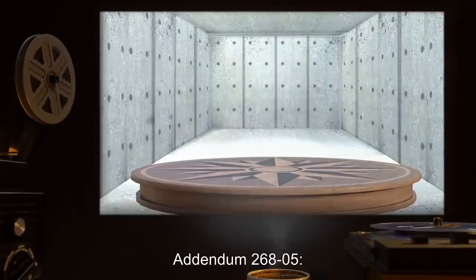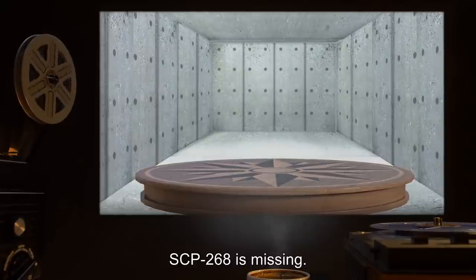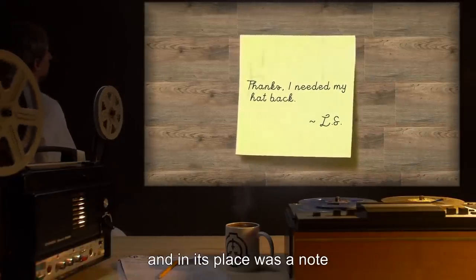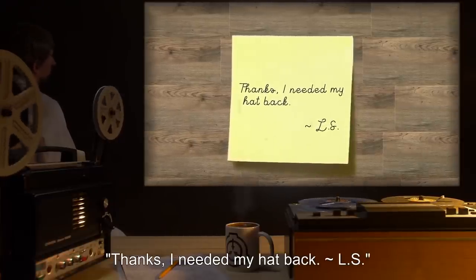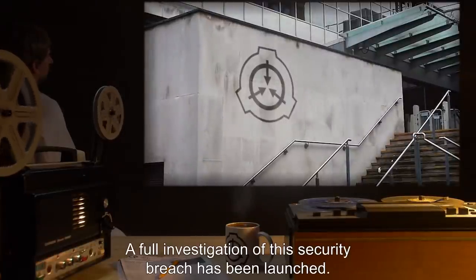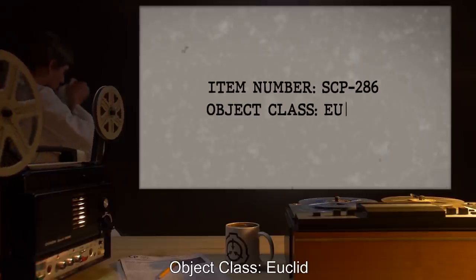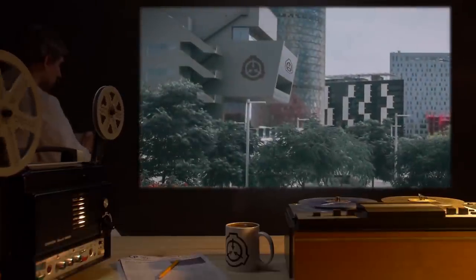Addendum 268-05: as of [date], SCP-268 is missing. Its absence was discovered early in the morning by Agent and research analysts. In its place was a note reading: "Thanks, I needed my hat back. L.S." A full investigation of this security breach has been launched.